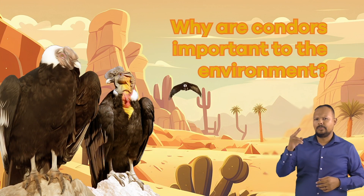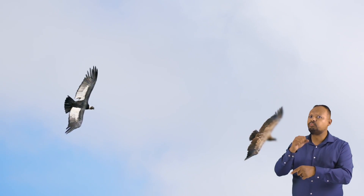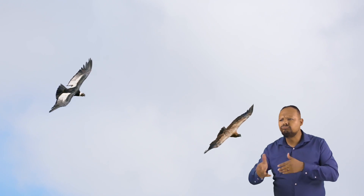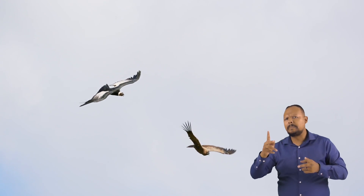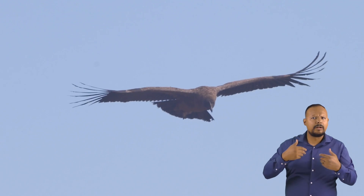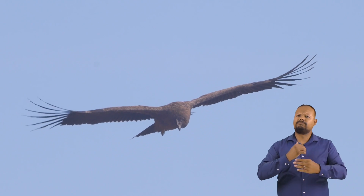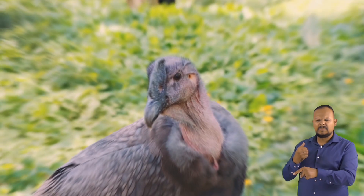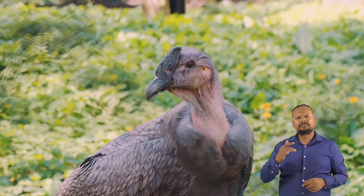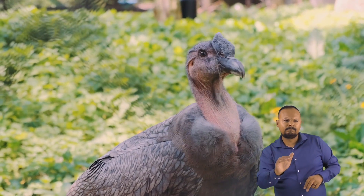Why are condors important to the environment? Condors are like the cleanup crew of the wild. They are great for the environment because they eat animal carcasses that could transmit diseases to humans, wildlife, and livestock. In other words, when they eat the carcasses, they help prevent disease outbreak. We can stay healthy because condors do the dirty work. Condors are also sensitive to certain toxins and pollutants, so they bring attention to areas that may be ecologically unhealthy.